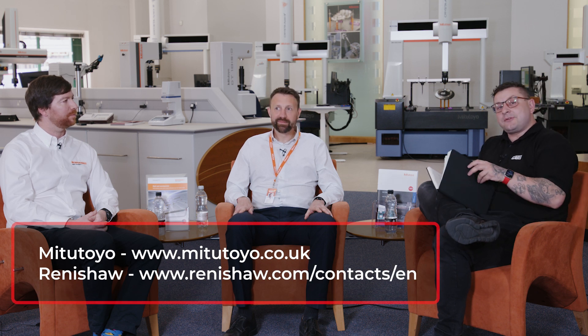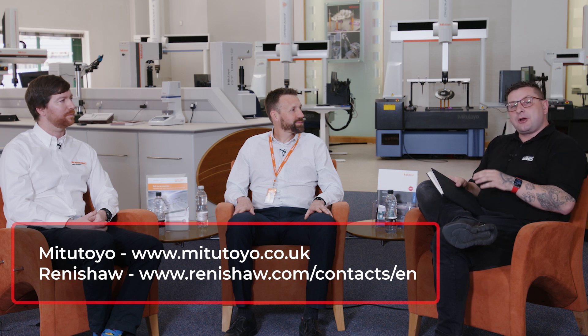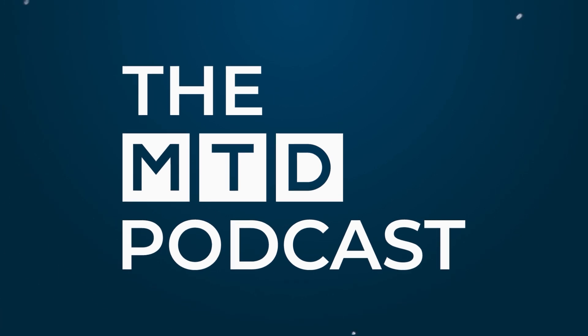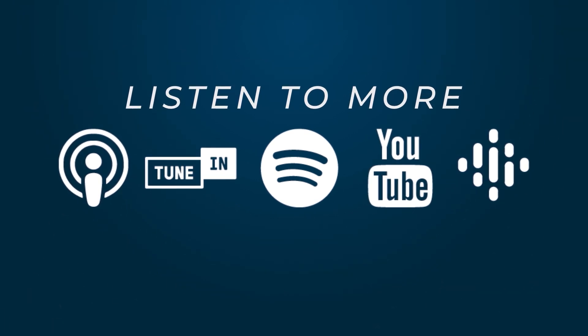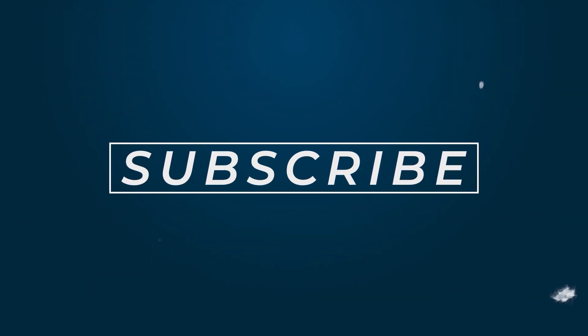A very big thank you from me. There's only so much you can do researching an article — there's only so many times you can read. Hearing from the industry experts is invaluable, and I really hope the viewers at home take a lot away from this. If you've liked watching and hearing from industry experts, please leave a comment below on who you'd like to hear from next. Thank you for watching. Thanks for listening to the MTD podcast. If you found value in this episode, please subscribe and leave a rating and review. Find more episodes on mtdcnc.com.